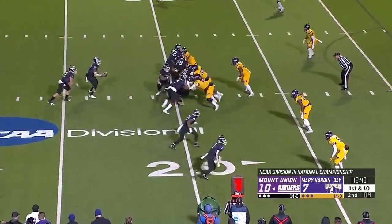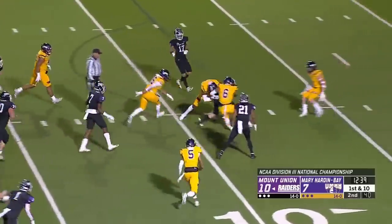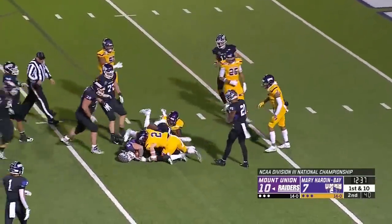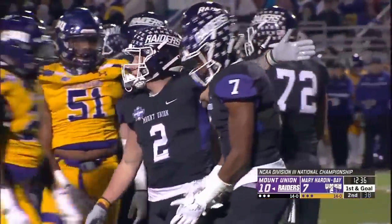You know, when you think about the movement in the state of Florida in terms of head coaches — a lot of movement on the FBS level, a lot of guys finding new homes. Number two: Josh Petrocelli, home at Mount Union.